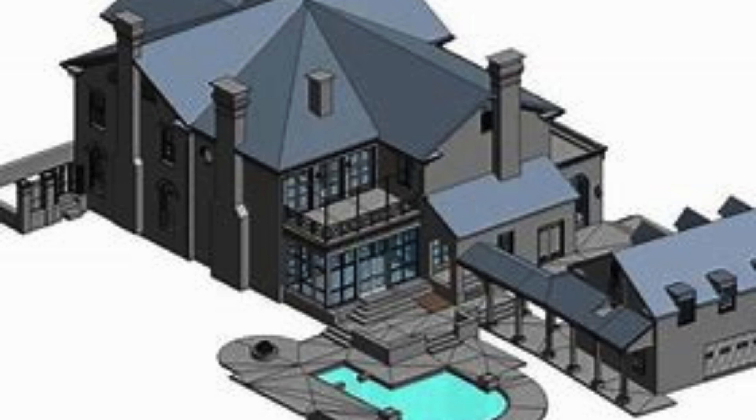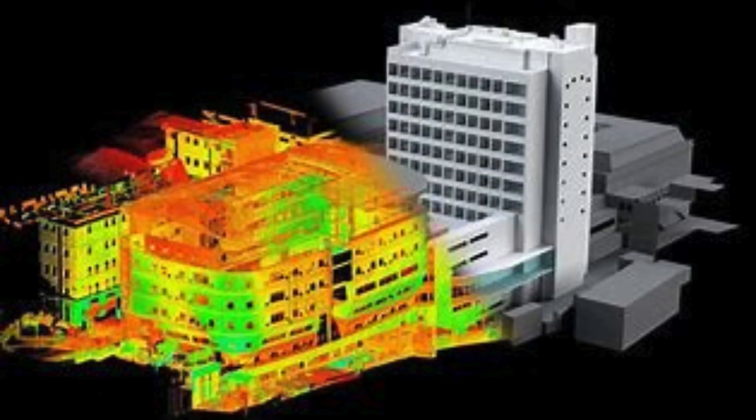The benefits of choosing Scon Design India Private Ltd for your 3D scanning needs are numerous. Firstly, their team is highly experienced and knowledgeable in the field of 3D scanning. They have successfully completed numerous projects for clients from various industries, including automotive, aerospace, architecture, and more. Their expertise ensures that you will receive accurate scans that meet your specific requirements.